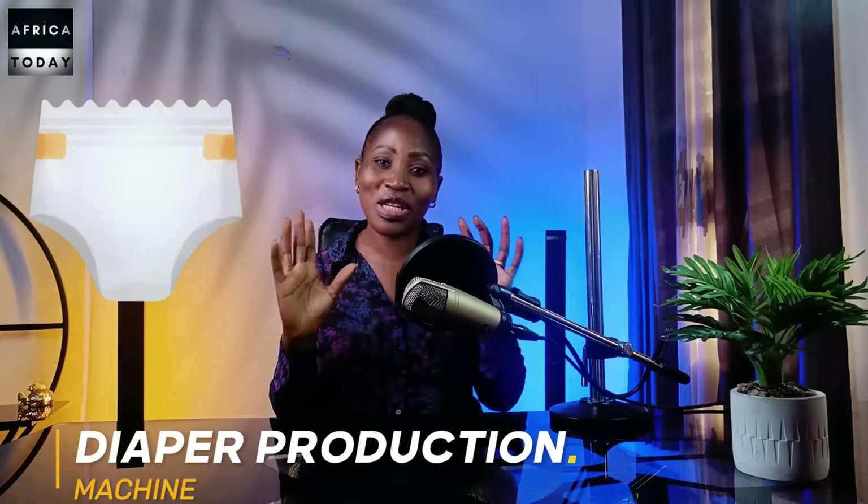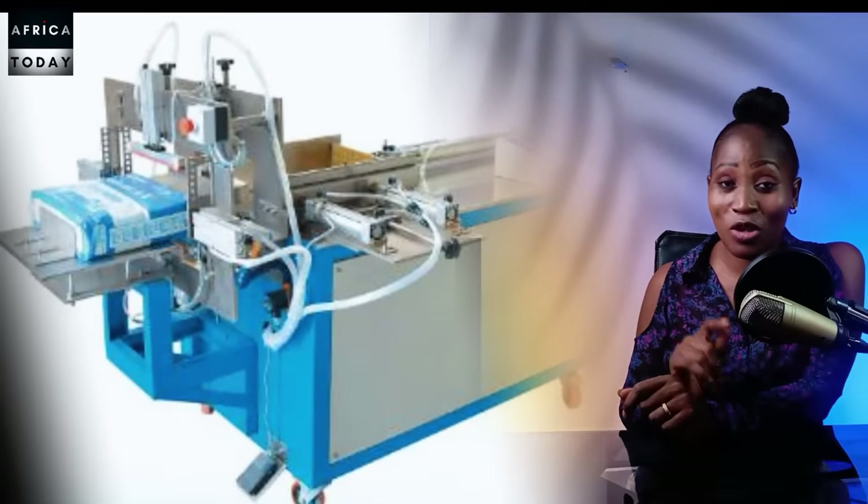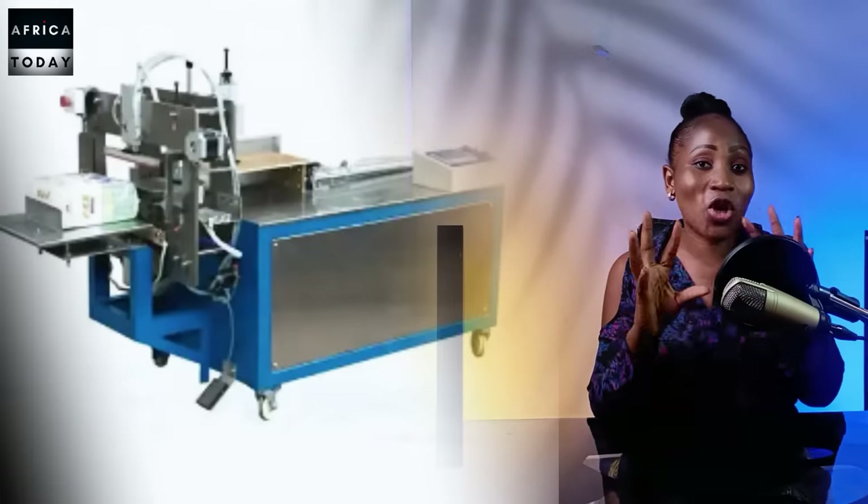The next machine that is so lucrative is the diaper production machine. There's no way you could go wrong in Africa by investing in a diaper production machine. Africa is the fastest growing population right now across the globe. A lot of Africans are giving birth to babies and are often faced with shortage of quality diapers. A lot of Africans really buy high-end products and love to invest in good products. However, many producers are so dishonest that they sell things not up to the value they claim.